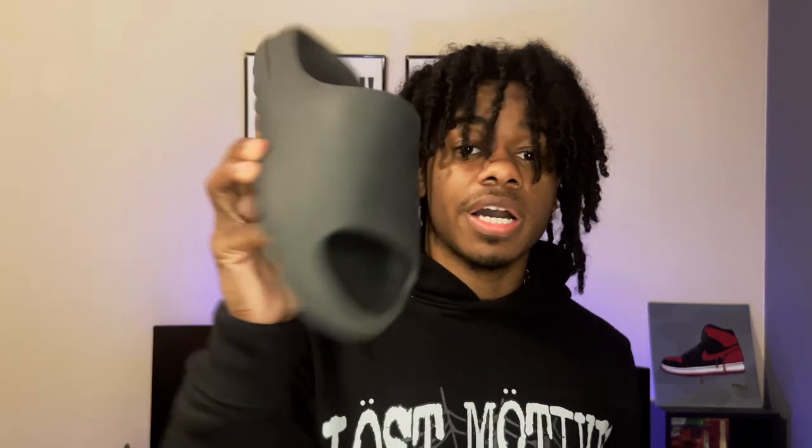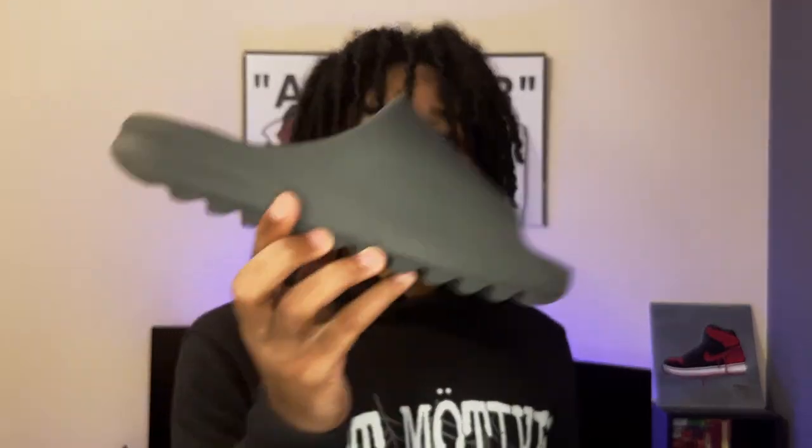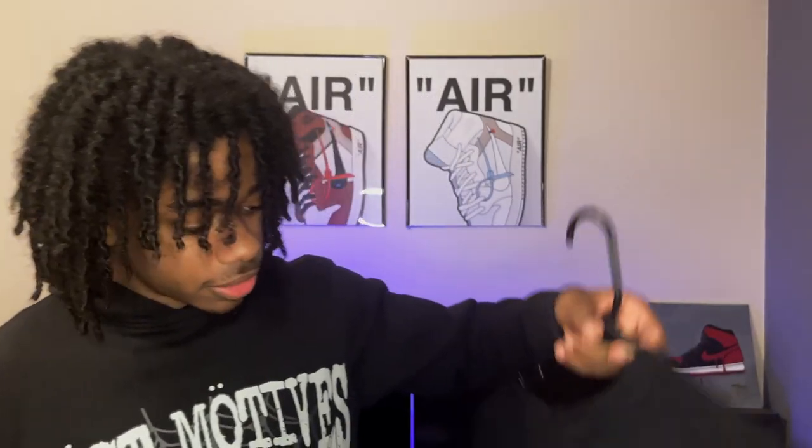I'll just throw these on with grey cargoes and a hoodie and I'm comfortable — that's a chill type fit. I honestly love these shoes. At the time I feel like I might have overpaid, but it is what it is — I've gotten my money's worth with them. My Onyx Yeezy Slides are definitely one of my favorite things in my collection.